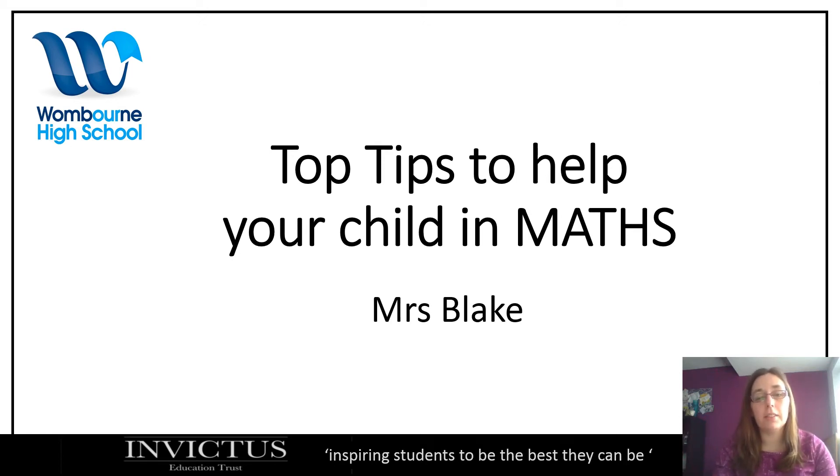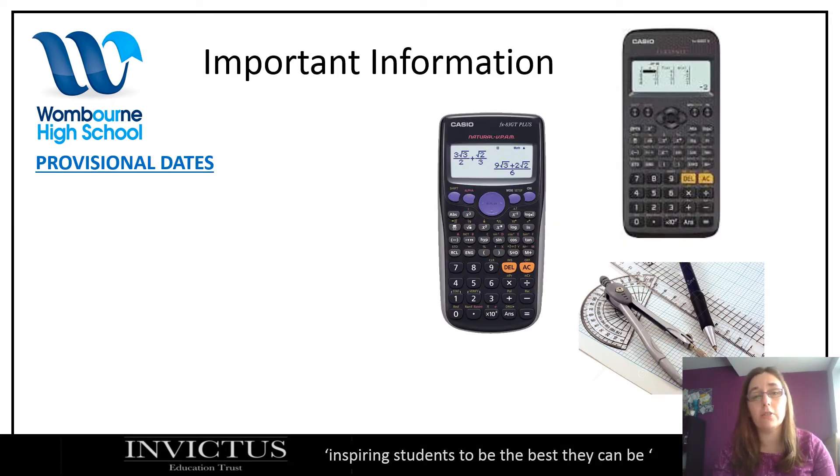I'm just here to tell you a few tips to help your child revise for exams next summer. Just first of all, a little bit of important information. At the moment we only have provisional dates and they're still deciding on when the actual dates are, but provisionally the first paper is on the 27th of May in the morning.